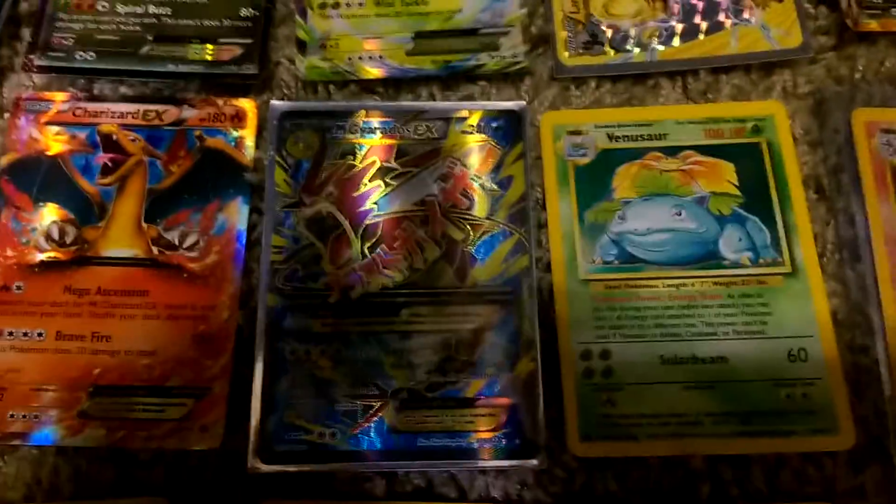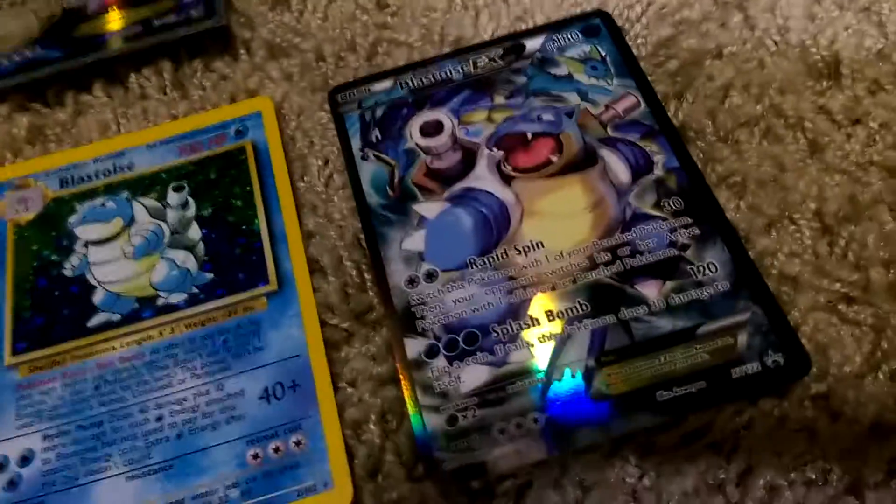So let's see some of the artwork. A lot of these are from the newer sets that came out this year, like this Scizor and Gyarados — the Mega Gyarados EX. Those are all from the new Breakpoint set, and then today I just got one from the Generations set.